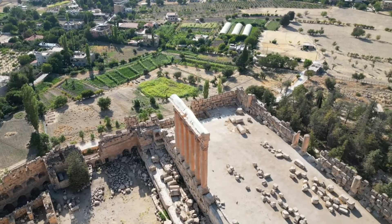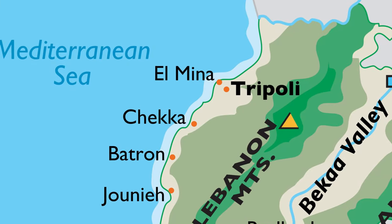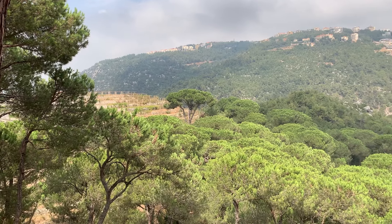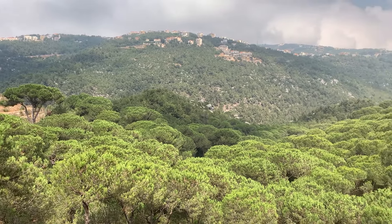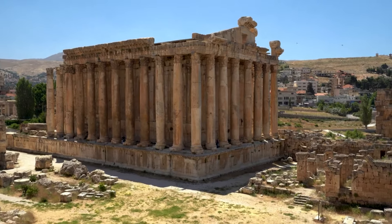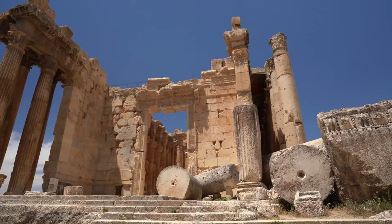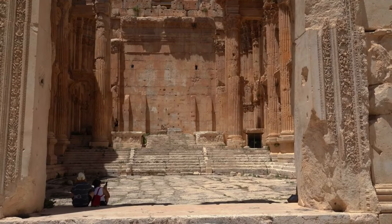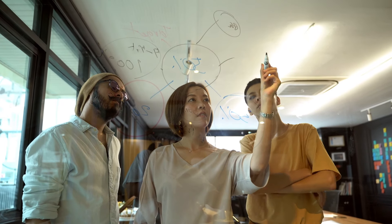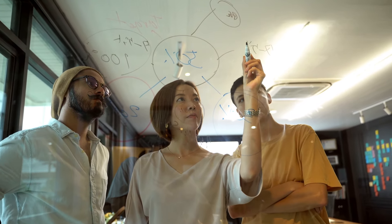The Baalbek Complex, an architectural marvel of ancient times, is nestled in the heart of the Bekaa Valley in Lebanon, a region that was once a thriving cultural and religious center of the ancient world. This perplexing structure, located next to the Temple of Jupiter, is a maze of religious and mythological symbolism, showcasing the advanced architectural skills of the civilizations that contributed to its construction. Its true purpose remains a mystery, though many archaeologists believe it was a sanctuary for various gods and goddesses.